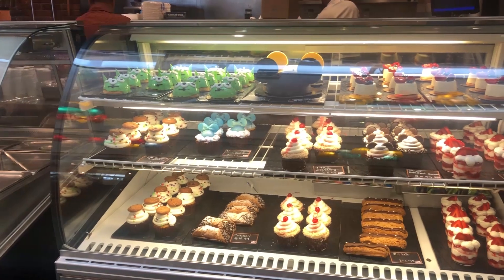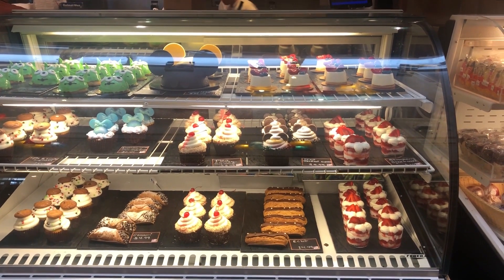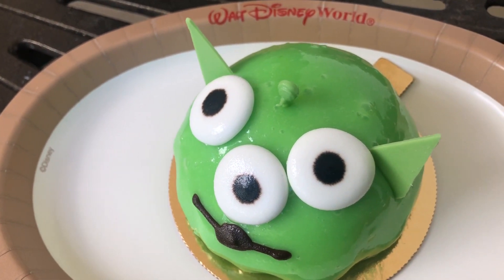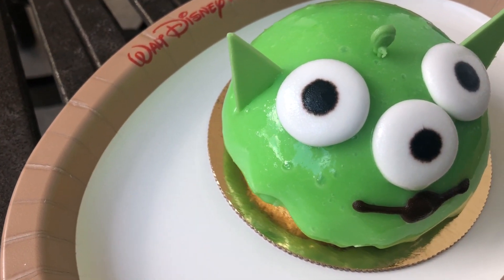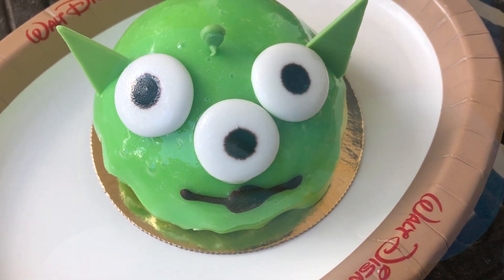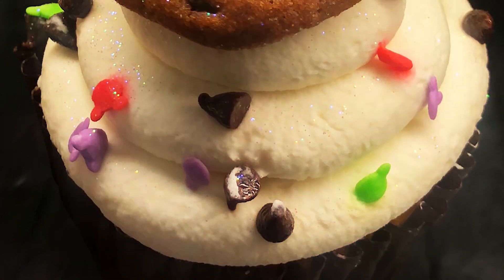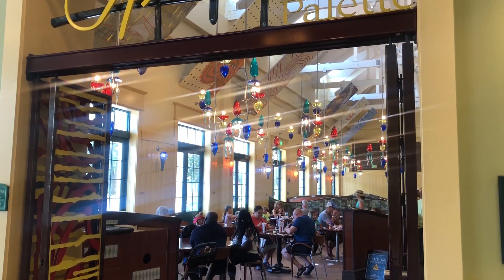They've got a really great bakery case here with really interesting things. Saratoga Springs is a little bit far out for most people to go on purpose as a destination for food, but if you happen to be staying there, definitely check out the bakery case because they're doing some really fun things. Like they've got the iridescent cupcake, a milk and cookies cupcake, and they're going to be changing things out for the season pretty soon, but there's some interesting stuff there.